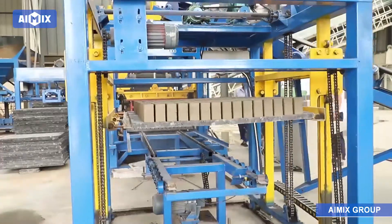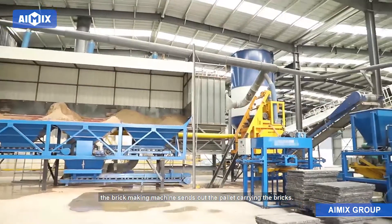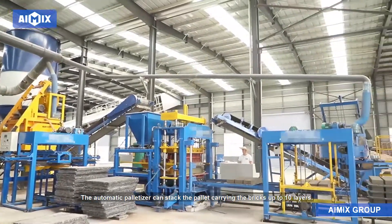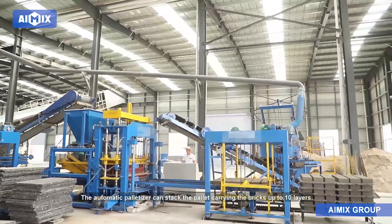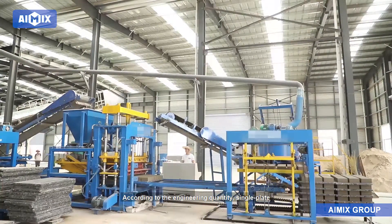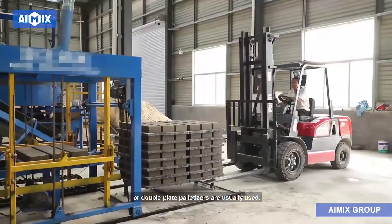After brick making is completed, the brick making machine sends out the pallet carrying the bricks. The automatic palletizer can stack the pallets carrying the bricks up to 10 layers according to the engineering quantity. Single plate or double plate palletizers are usually used.